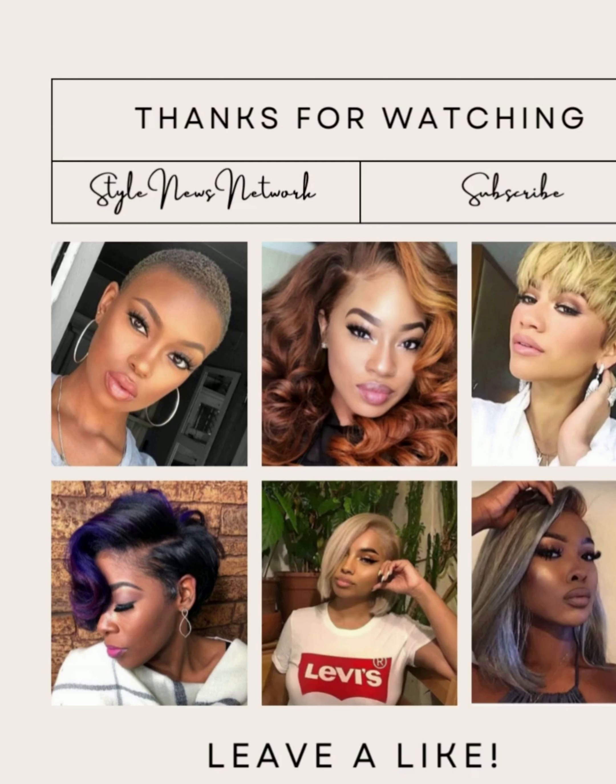And then we leave things off with this all black pixie style. Alright you guys, I hope you enjoyed checking out these hairstyles with me today. If you did, please be sure to give this video a big thumbs up, hit that subscribe button, and I will see you in the next one.